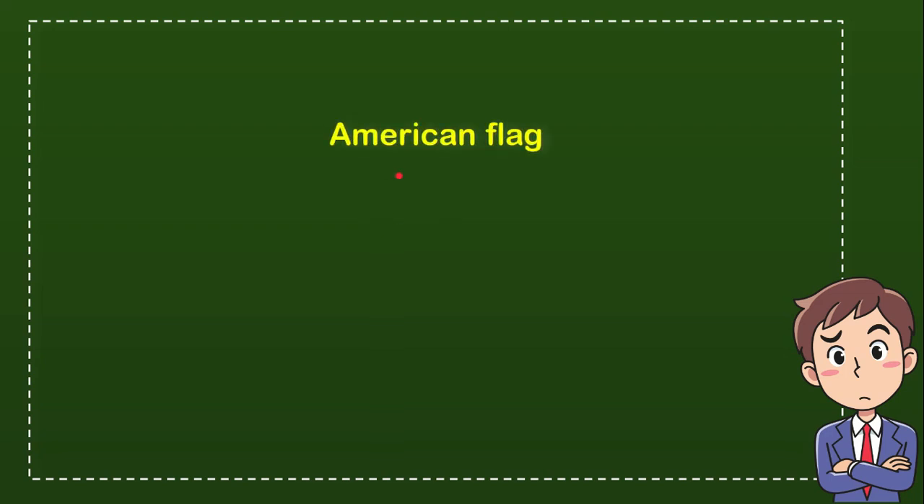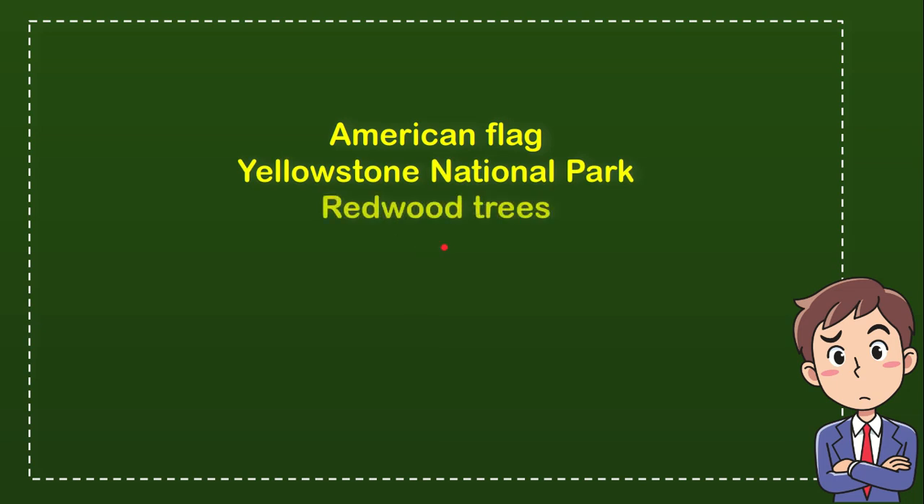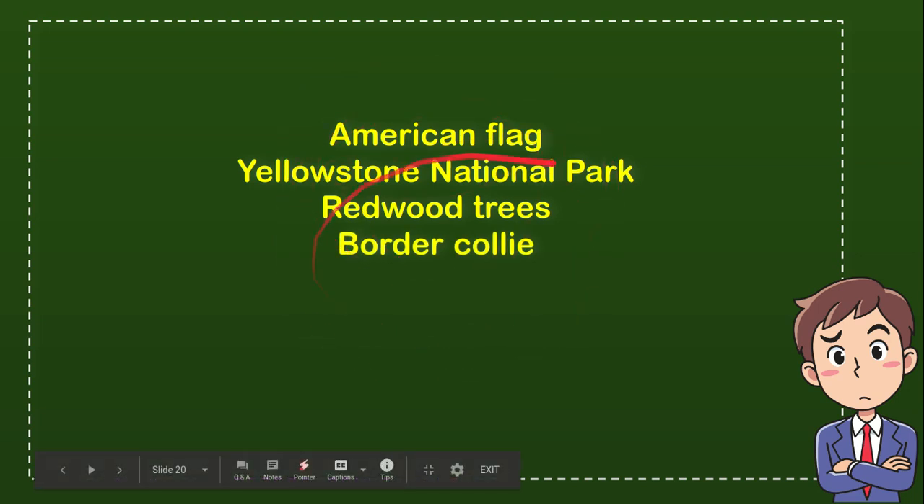The first option is American flag. The second option is Yellowstone National Park. The third option is Redwood trees. And the last option is Border Collie. So from these four options, what do you think? Which one is the correct answer for the question?